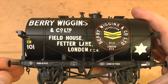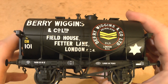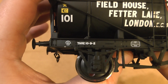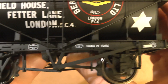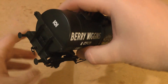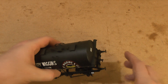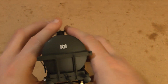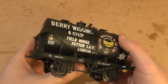It reads: Berry Wiggins and Co. Limited, Fieldhouse, Fetter Lane, London EC4. I think they're quite a big company — I don't know anything about them. All of that is actually legible to the naked eye, just not on my camera because my camera is quite old. Still spring buffers, and the transfers — or rather the printing — are very well placed and very nice.